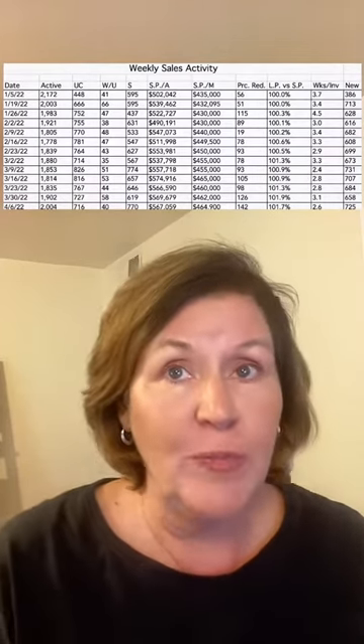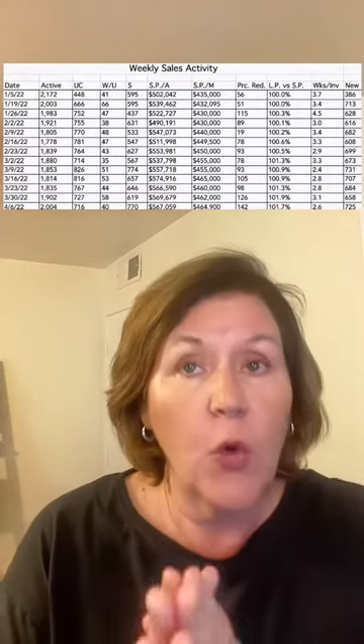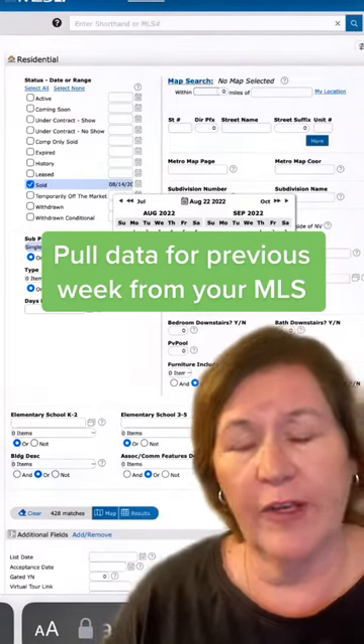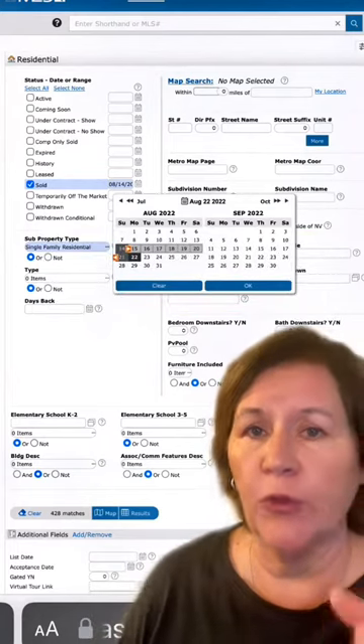Sales price average and median, price reductions, list price to sales price, weeks of inventory, and new listings. We grab all this information from our local MLS in Las Vegas, which is Matrix, for the previous Monday to Sunday period. We do it on Wednesdays.